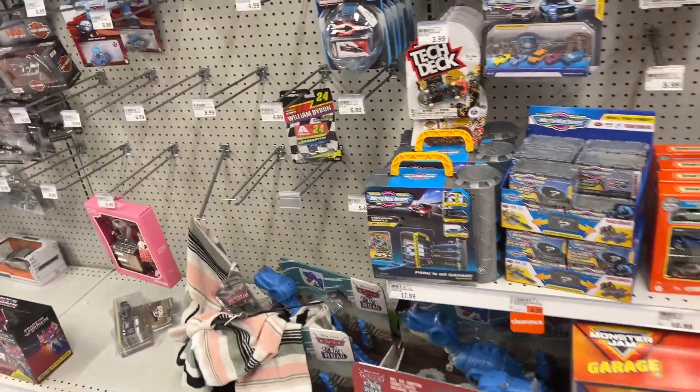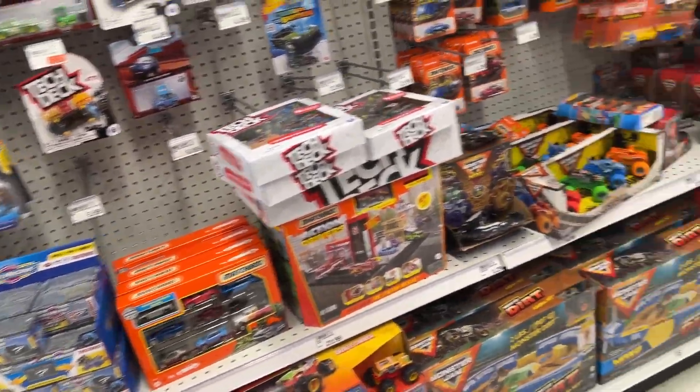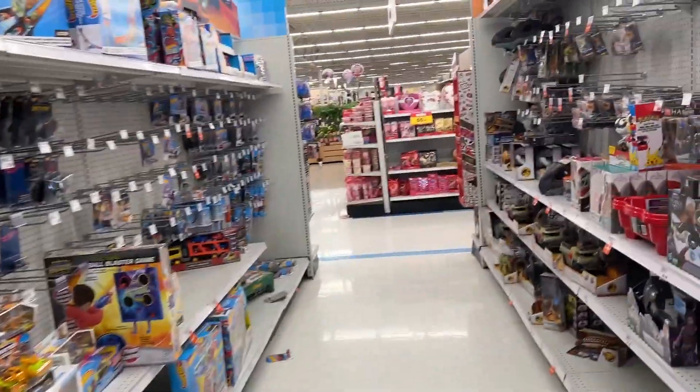All right, did I miss anything? I don't think so, but nothing we're looking for so let's head over to Target. The only bummer is if they don't have them, then the Target across the road probably won't either because I think they get their shipments at like the same time.